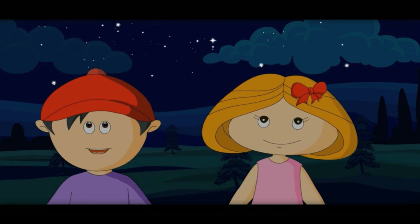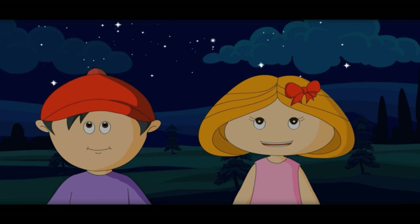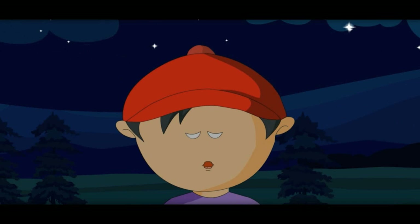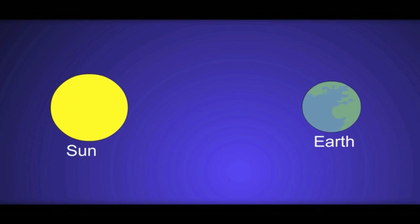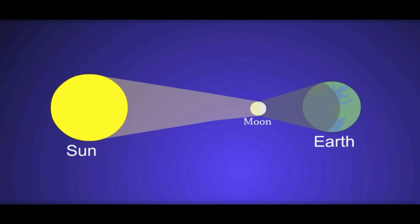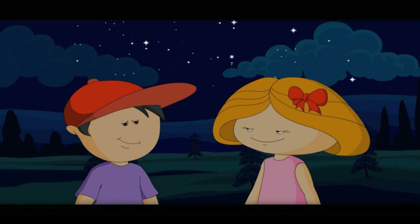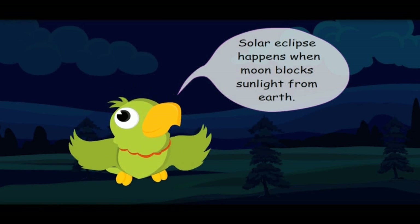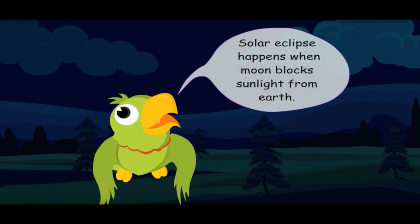It is getting dark in the day because of a solar eclipse. When the moon comes in between the sun and the earth, the sun is hidden by the moon and we cannot see the sun from the earth. This is called a solar eclipse. A solar eclipse happens when the moon blocks sunlight from the earth.